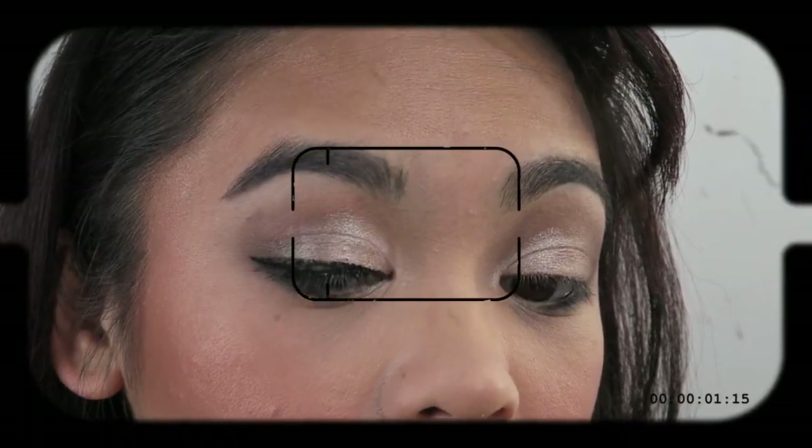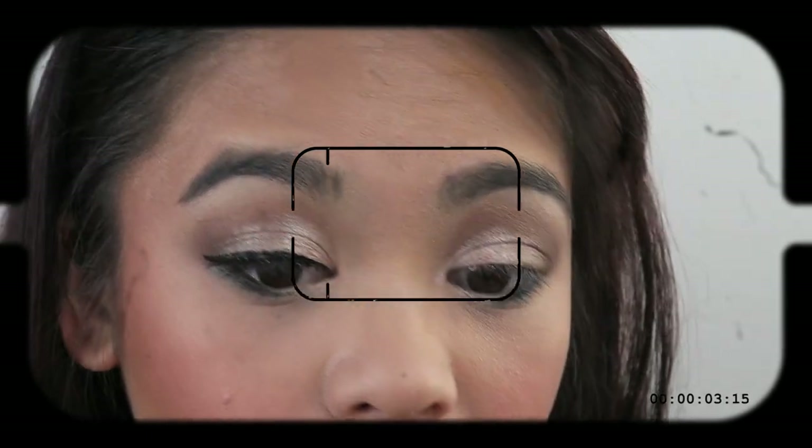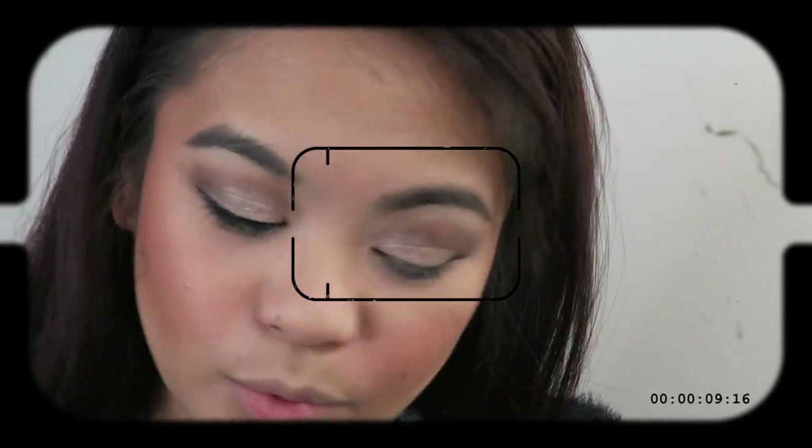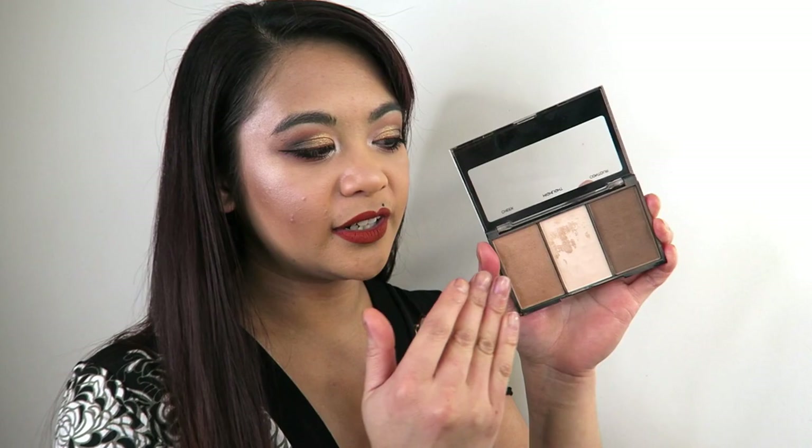I'm even tempted to do a full face of just BYS products. I have found some of their products are a bit hit and miss — I've used their matte gel eyeliner and that was a huge disaster. It's so chunky. But everything else that I've tried from their line has been great. So if you want just a nice matte contour, bronzer, and under-eye highlight, then definitely check this one out.